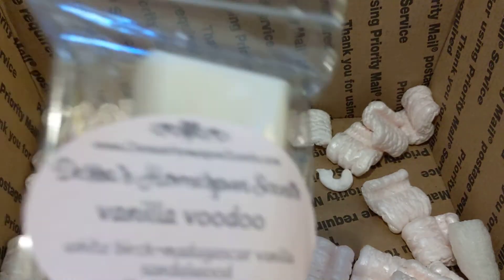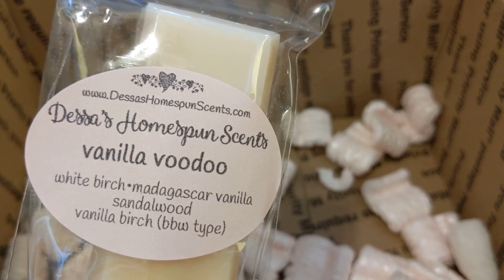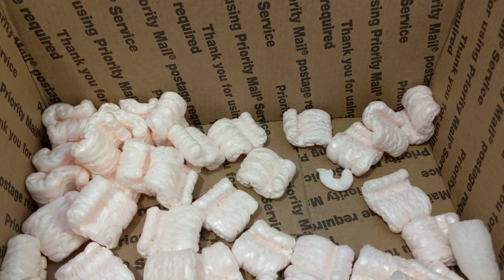The last one is Vanilla Voodoo, which is white birch, Madagascar vanilla, sandalwood, and vanilla birch BBW type. This one is not what I expected, but it's good — it smells really nice, like a slightly sweet, earthy vanilla. It's pretty light, and my nose is getting a little stuffy, so that could be why I'm smelling it lightly. I do like it though, and I have high hopes that on warm it will be a lot stronger, because it's a beautiful fall vanilla scent.